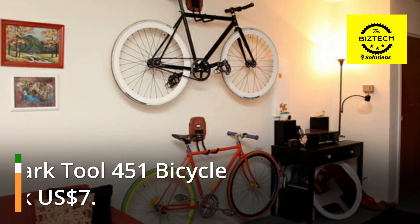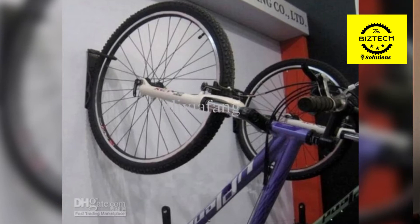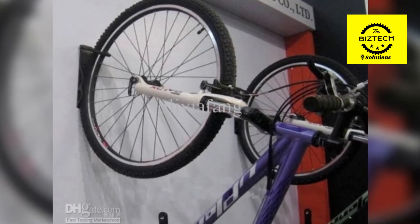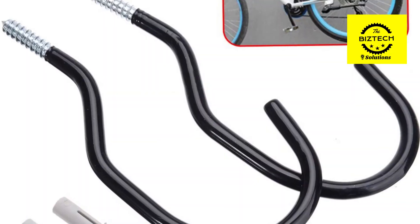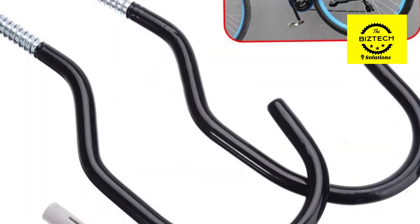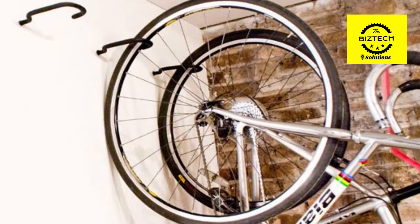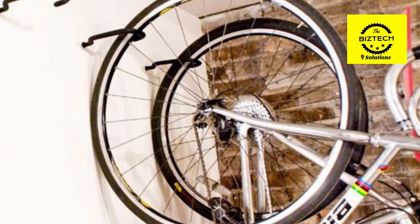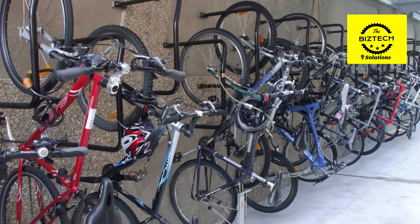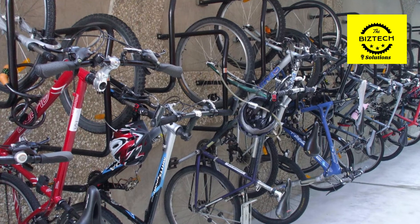Number 4: Park Tool 451 Bicycle Storage Hook, $7 US dollars. The most recommended alternative, according to our experts, when it comes to the best bike mounts to use at home was these incredibly economical hooks. The best part was that they were the least expensive option out of all the alternatives we looked into. When storing a bike by its wheels, you can use one hook to hold it upright or two hooks to maintain it horizontal, depending on your preference.